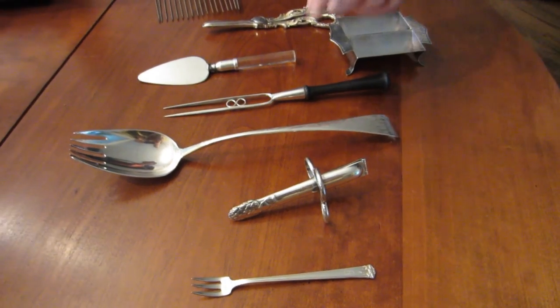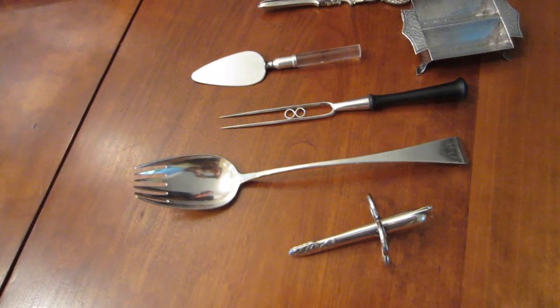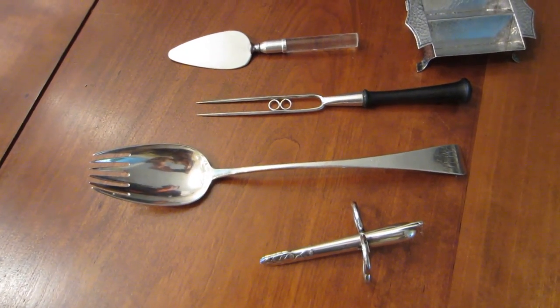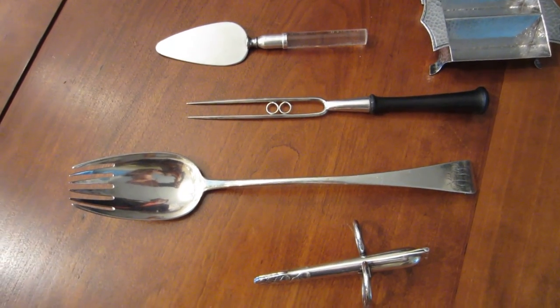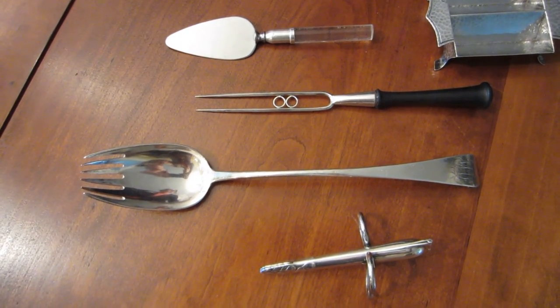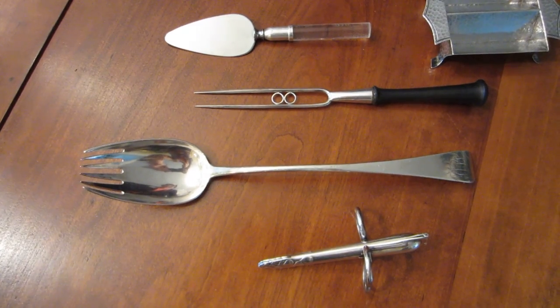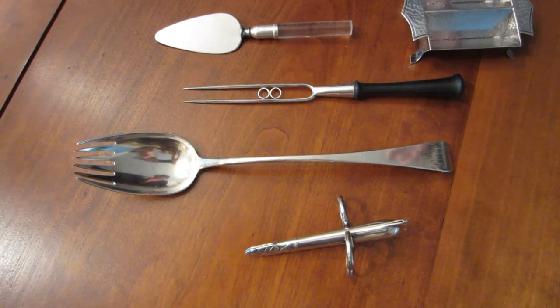Next comes a stuffing spoon — not just a regular serving spoon, but a stuffing spoon. It has a sort of fork-like end on it, which made the stuffing come out of the turkey much easier. This is an English piece from about 1780 to 1800. You can tell that because the end tips down and sits on the table. On a new one it would tip the other way.